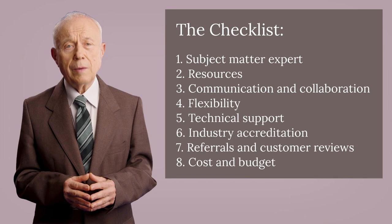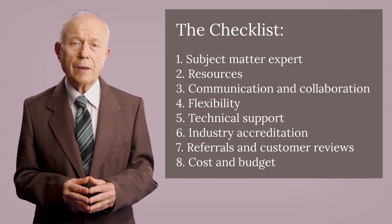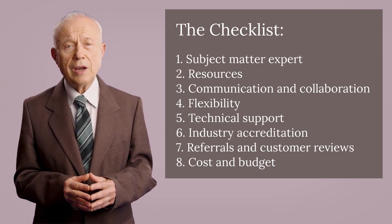1. Subject Matter Expert: Look for a company with a proven track record and experience in automating systems similar to what you are using. 2. Resources: Make sure the integrator has the necessary resources to complete your project on time and within budget.